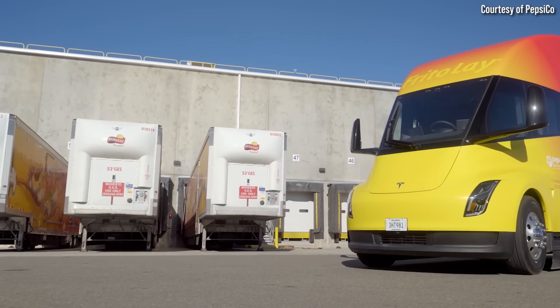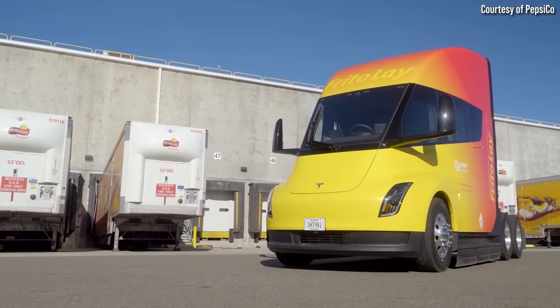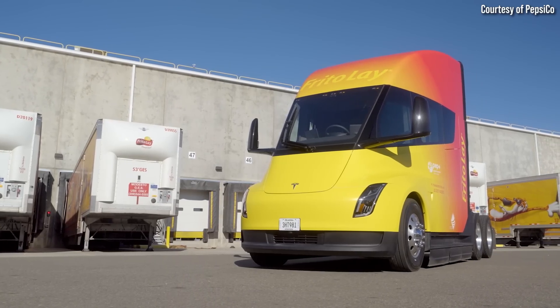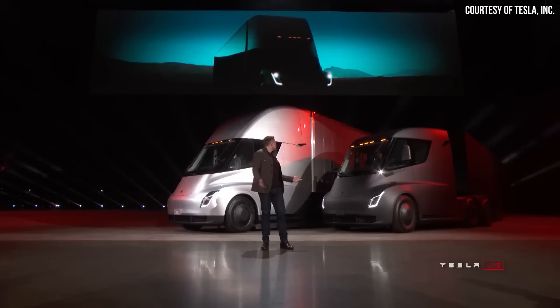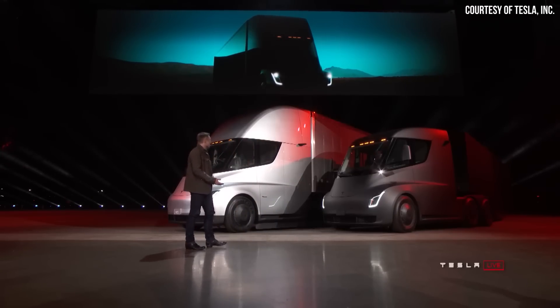New information has recently come out. For instance, I recently came across a source that revealed the price Pepsi paid for the Tesla Semi. And Tesla has also apparently confirmed the battery chemistry for the upcoming 300-mile range Semi Lite. So let's talk all about this. I'm John and this is Cleaner Watt.